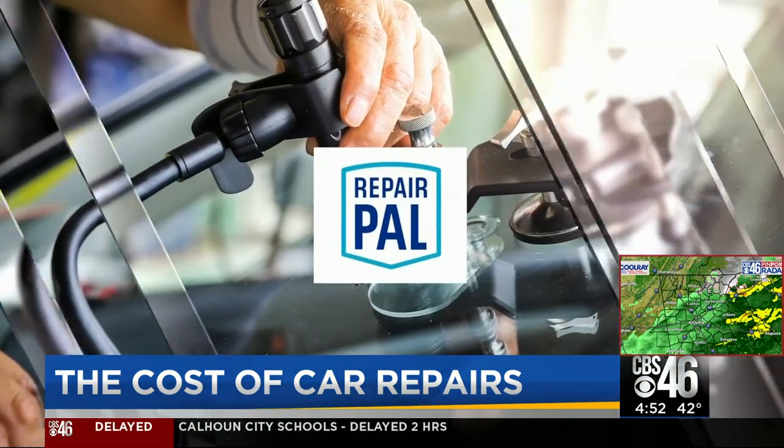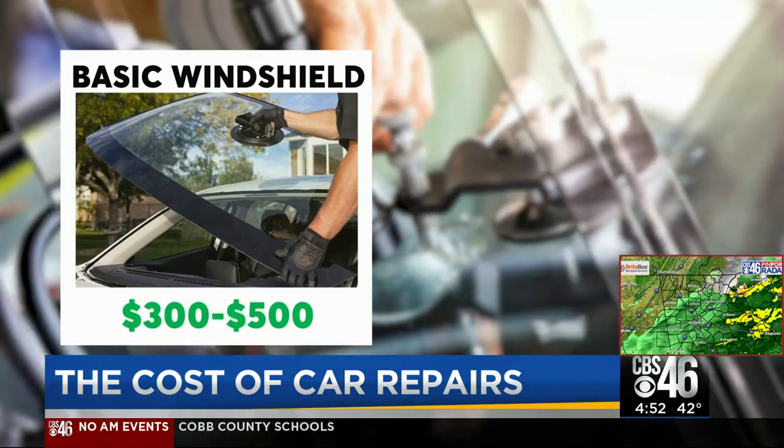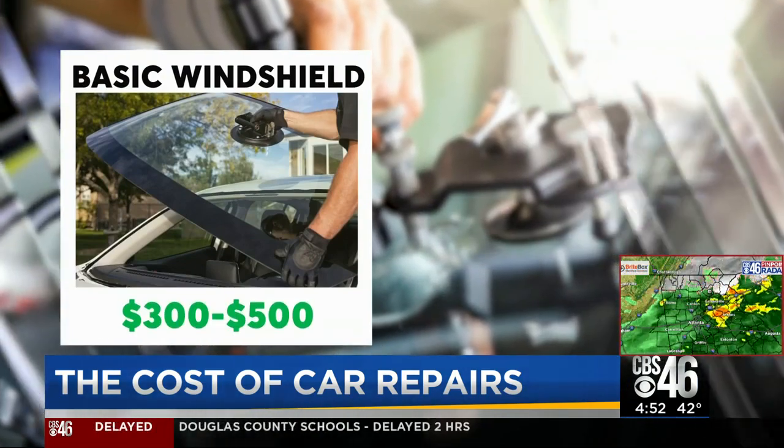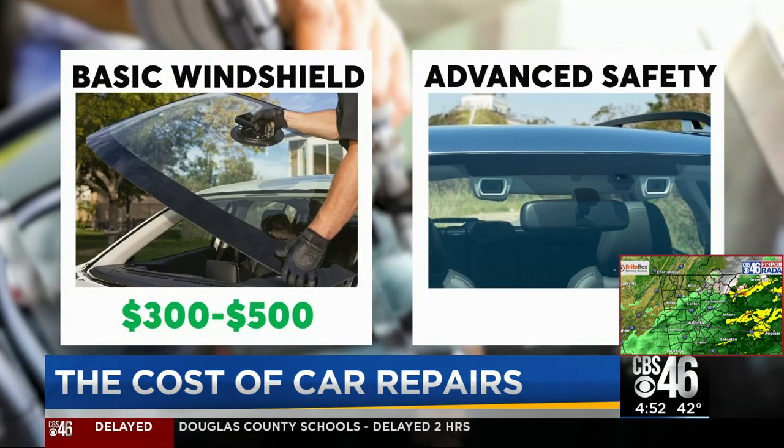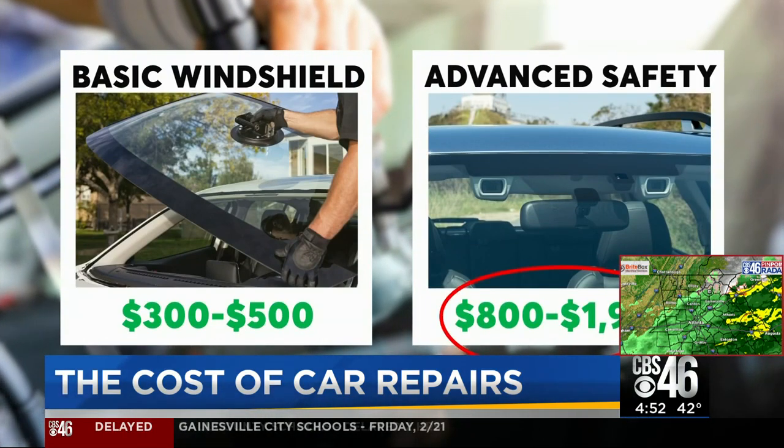According to RepairPal, the average cost of a basic windshield replacement runs about $300 to $500. But a replacement for a windshield with advanced safety components could soar anywhere from $800 to $1,900.